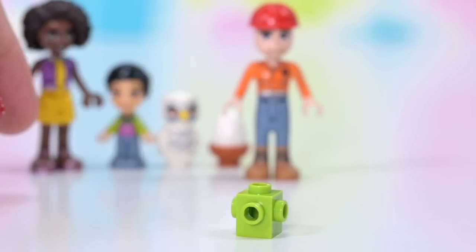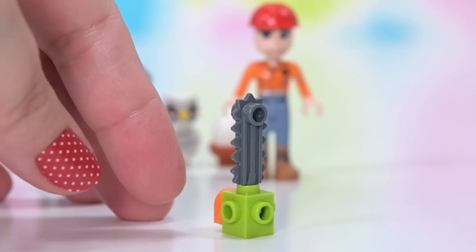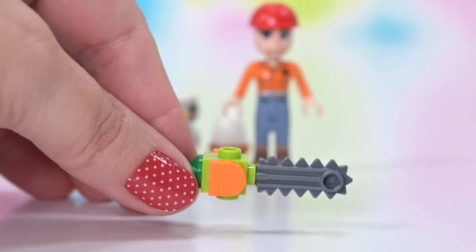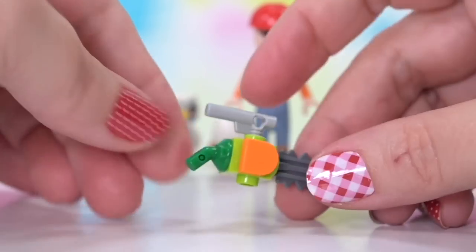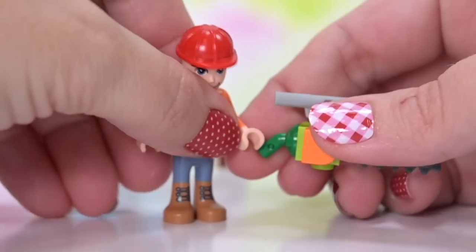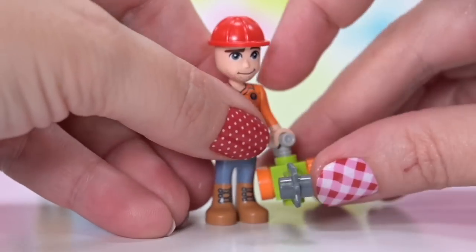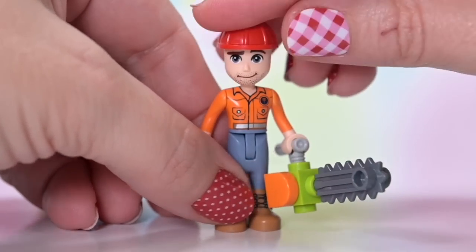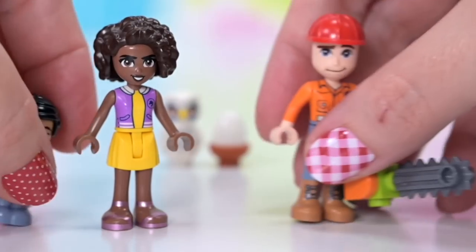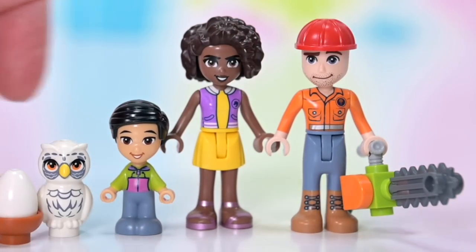We've also got a buildable chainsaw, which Daryl needs obviously, but he's not going to be turning this on because he's not cutting this tree down — not on Peter's watch, he's the one doing all the protesting. There are two positions where he can hold it: up here, which is a really good balance, or down lower to get it further up for cutting off branches. I just love that we have this guy now as a mini doll. Don't hang out near chainsaw blades, kids.